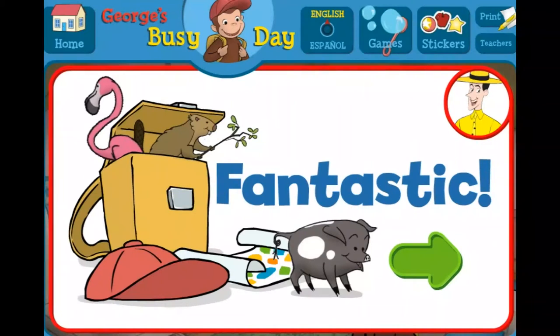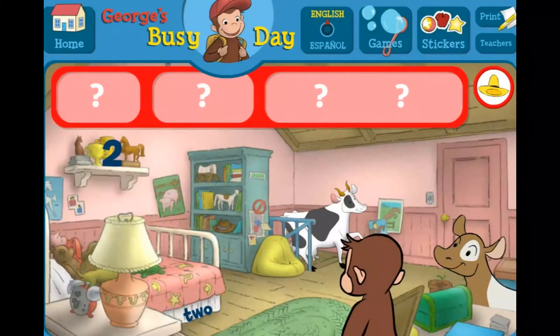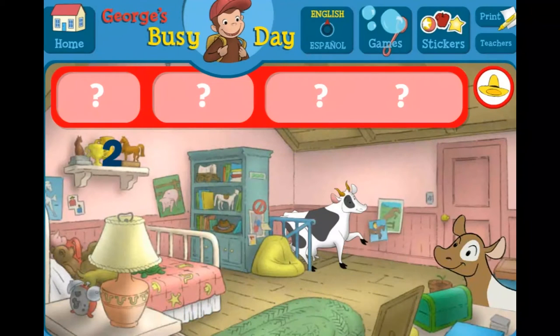Click the green button to keep playing. Can you help George find the number two, the word two, and two cows? The word two. The number two.